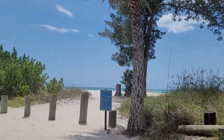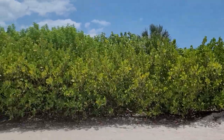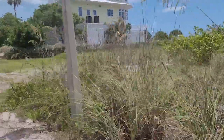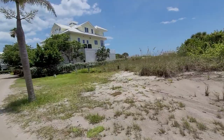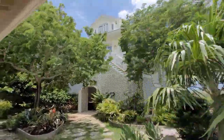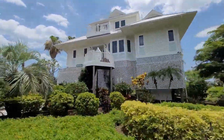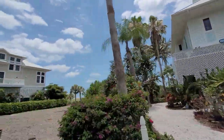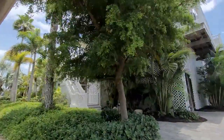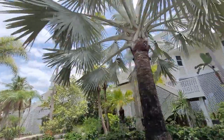I'm just gonna record while my wife drives the golf cart and we're gonna take a pretty long tour here as she drives. We're at Don Pedro Island, Palm Island Resort, and we started at the very end of the resort — the furthest part — so we're just gonna kind of explore the area.